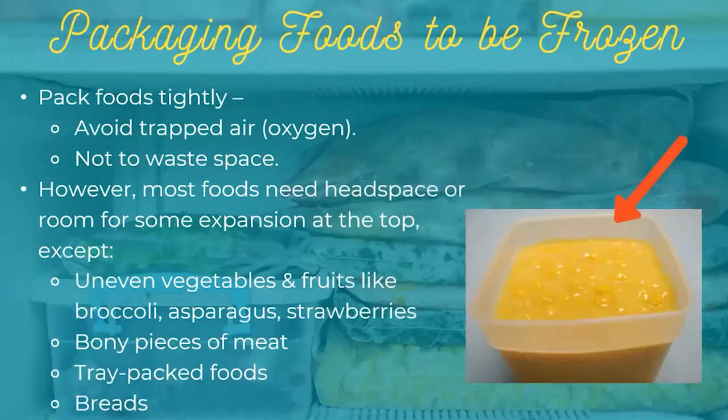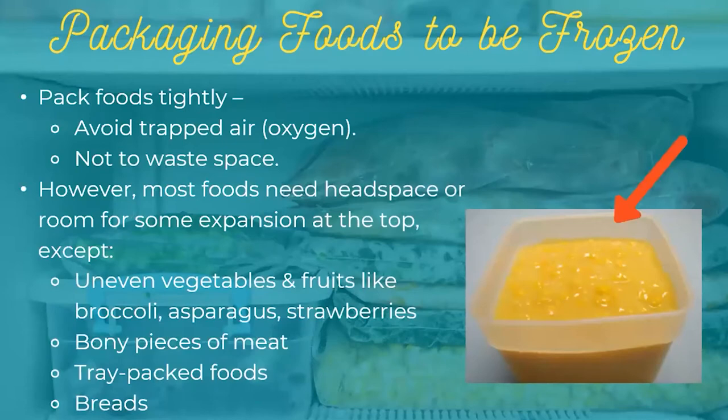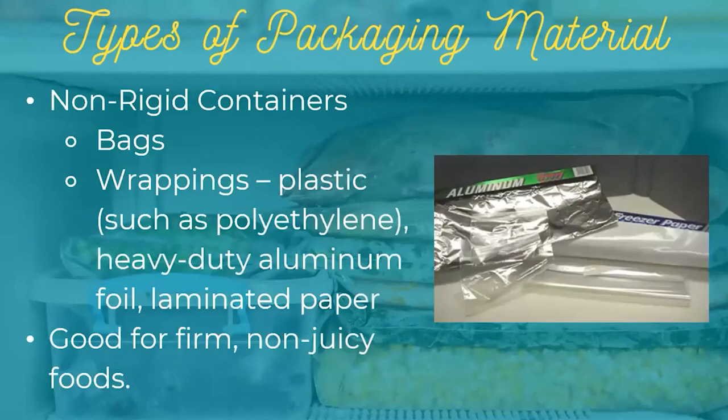Talking about headspace: you want to pack tightly as you work towards the top of the container. If you don't compensate for headspace, it can cause jars to essentially crack or explode. Certain items don't need headspace — those are things like unevenly shaped vegetables, fruits like broccoli, asparagus, strawberries, berries, bony pieces of meat, tray-packed foods like burritos, and things like bread. When food is packed in bags, you want to press the air out firmly — get as much air out as possible, because that can make it more likely to have crystallization. Begin at the top and press the food out.